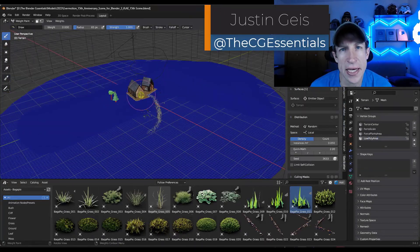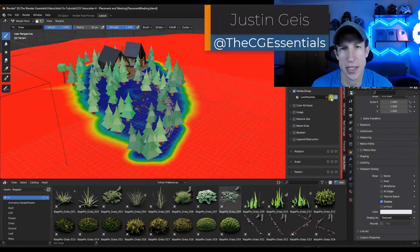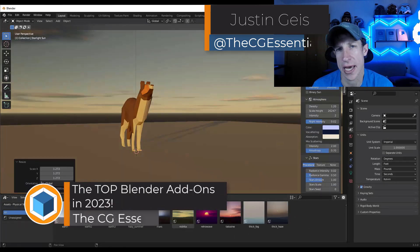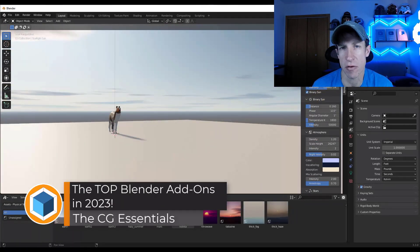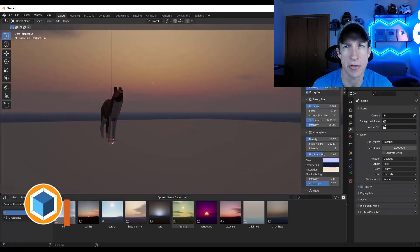What's up, guys? Justin here with thecgessentials.com. In today's video, we're going to check out some of the top add-ons in the Blender Market and how they can help you in different ways in Blender. Let's go ahead and jump into it.